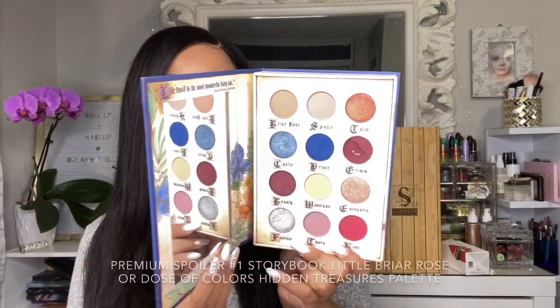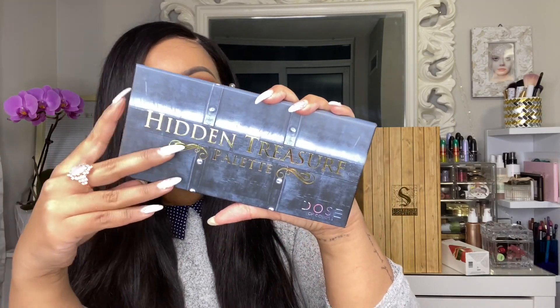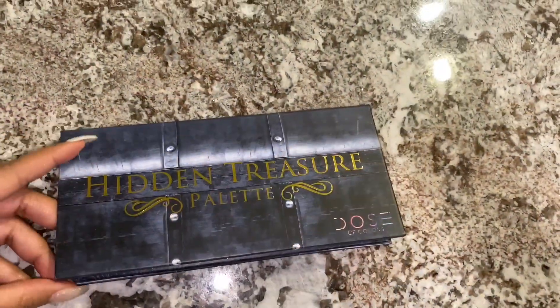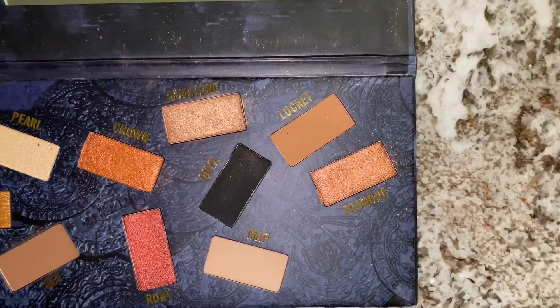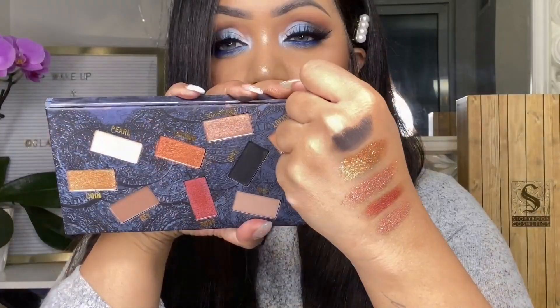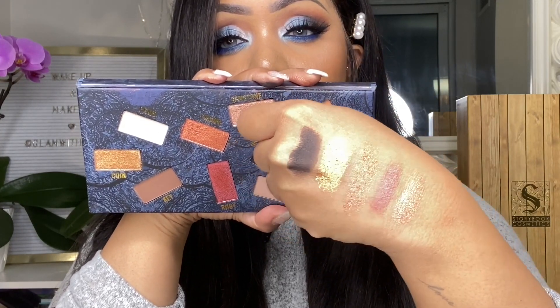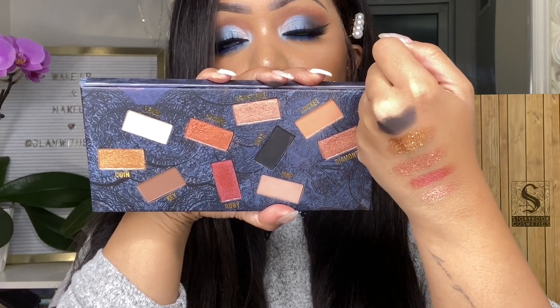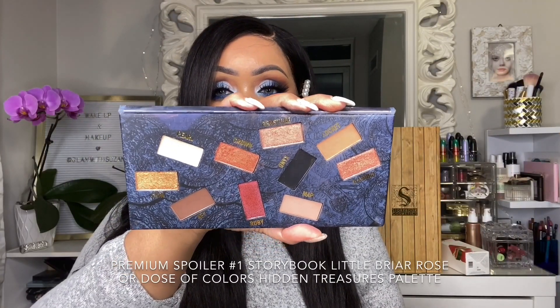The other choice option is the Hidden Treasures Palette by Dose of Colors. For those who love warm neutrals, you are going to die because this is just heavenly. The shadows are beyond reflective and absolutely creamy and buttery. The black is just so black — not chalky at all. Very happy to see this as an option for premium as well.